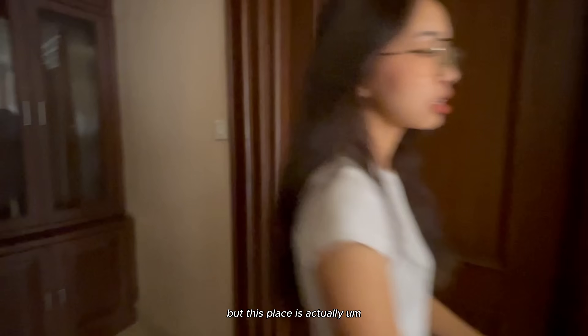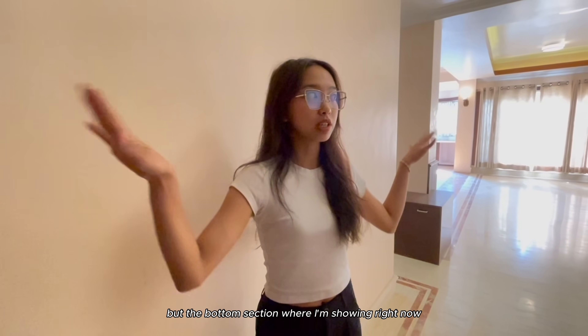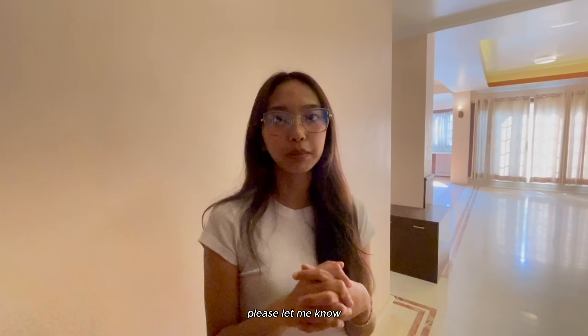This place - not the whole house but the bottom section I'm showing right now - is actually for rent. If any of you guys are interested, please let me know.